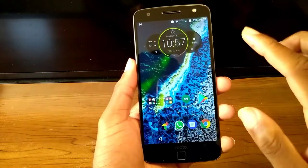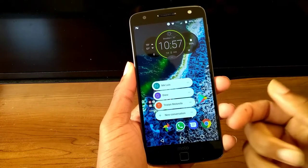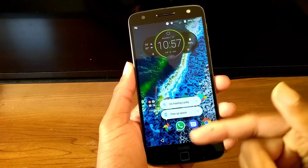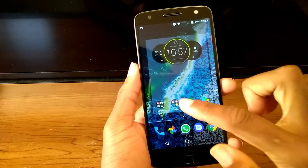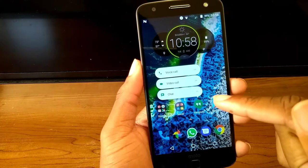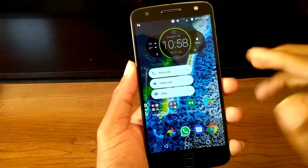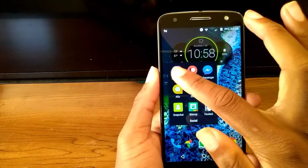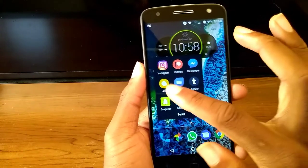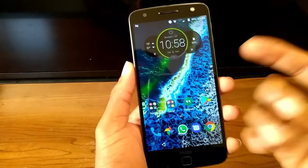The next thing the new update added that you wouldn't have before is shortcuts. So when I click on here, I can really quickly start a new conversation. If I go to Photos, I can say I'm feeling lucky, or I can free up some space right from the home screen. And hangouts as well — voice call, video call, chat. I love hangouts; I wish hangouts was like the main messaging app for Android to compete with iMessage. Any app that supports shortcuts, you'll be able to start new things from the home screen, which is great.